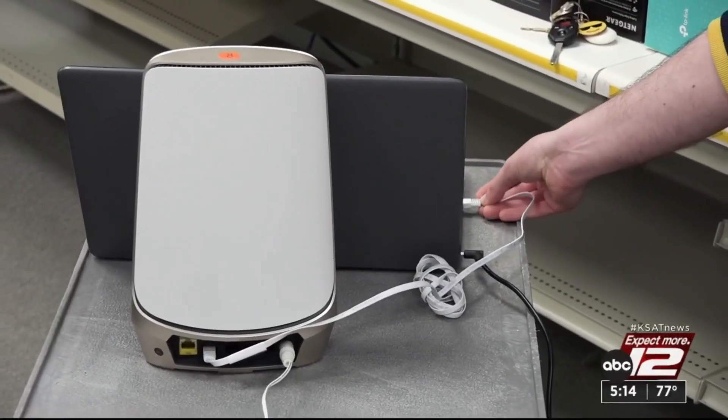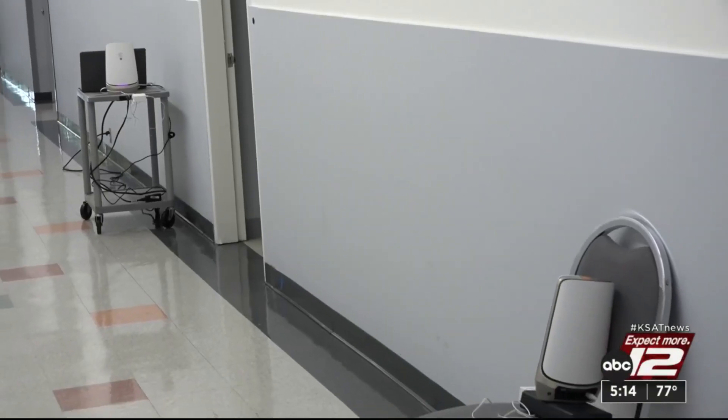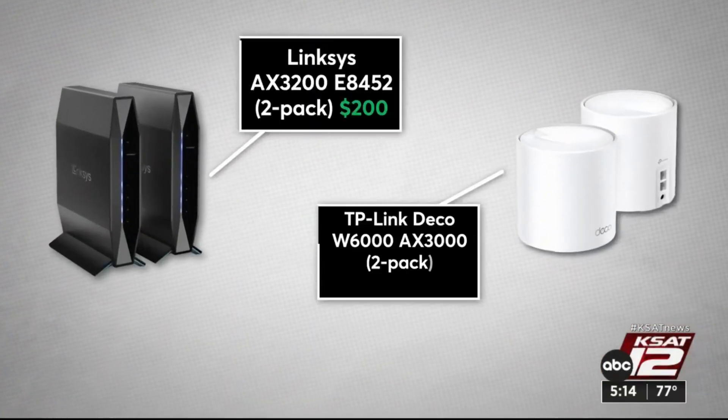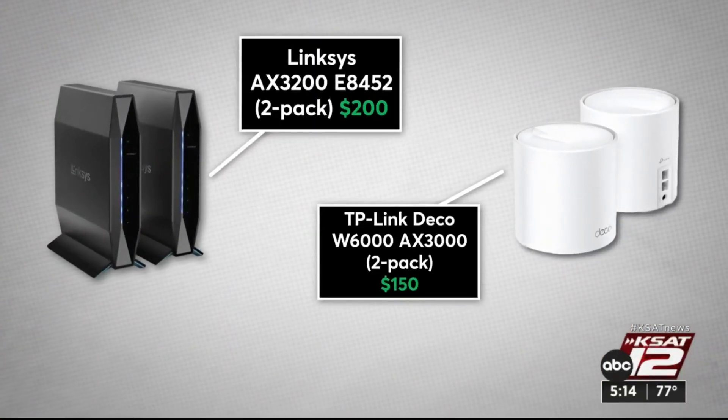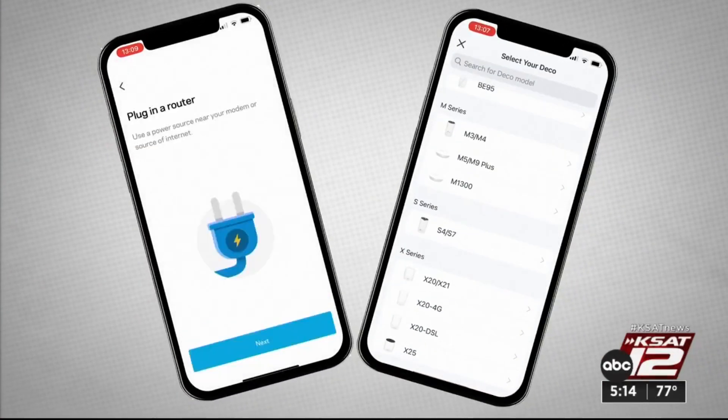Consumer Reports tests routers for what matters most: how fast they send a signal from several distances, and data privacy and security. These mesh networks from Linksys and TP-Link aced the distance tests. You set them up using an app, and they have automatic updates to help protect your data.